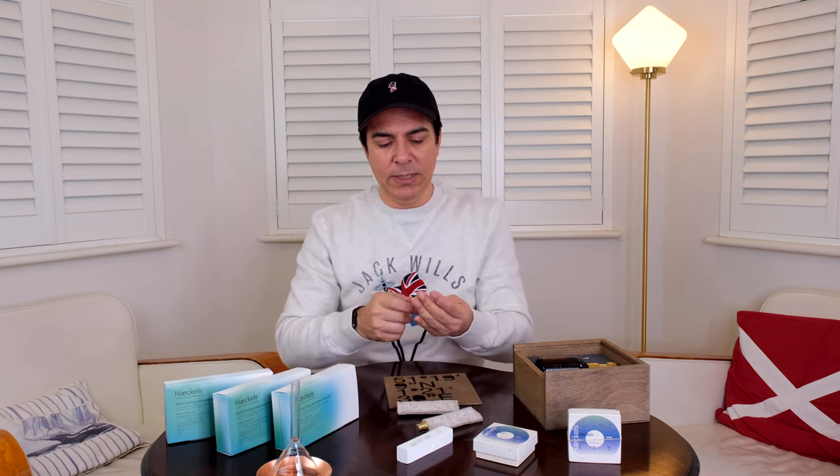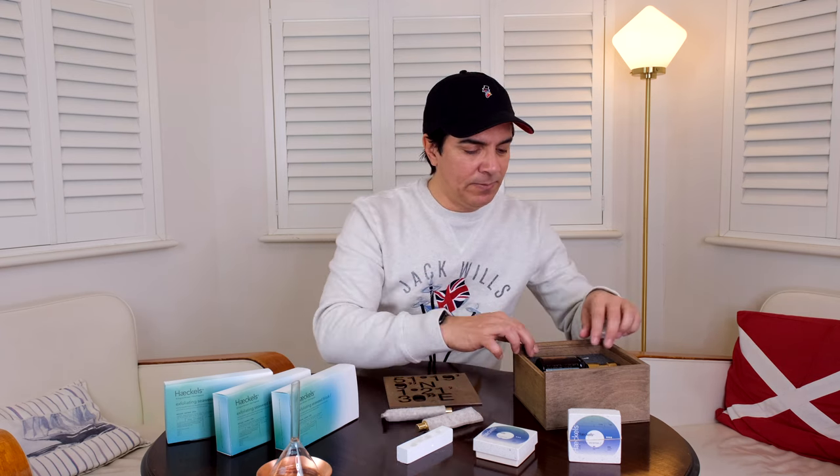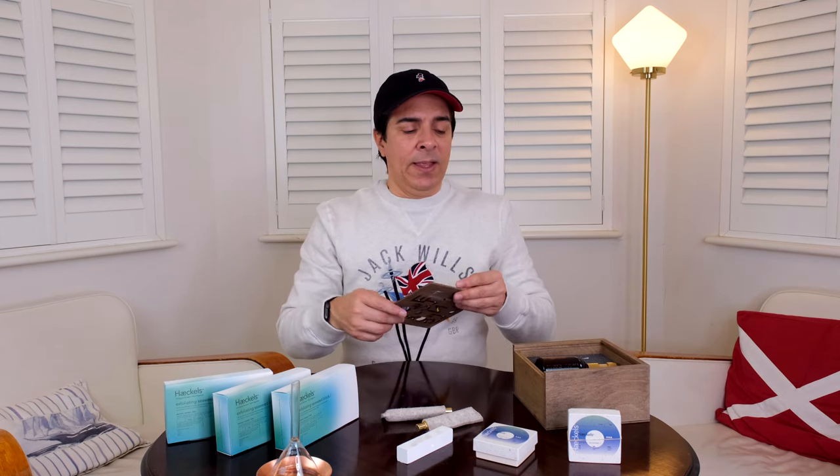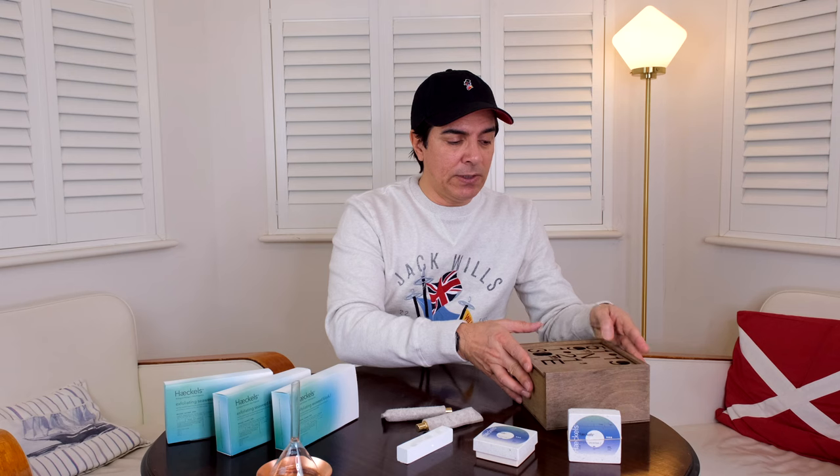They haven't sponsored me in any way — I just think it's a very good brand. It's a small company, very environmentally friendly, trying their best to use naturally sourced products from local areas. I thought I should share it with you because I love it so much — hopefully you'll love it too.